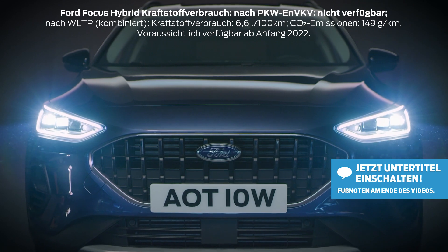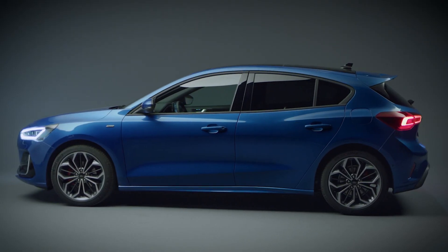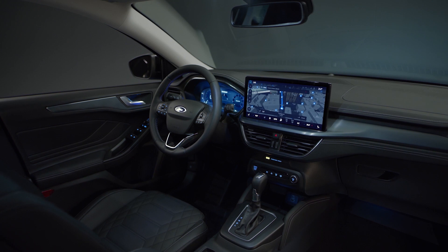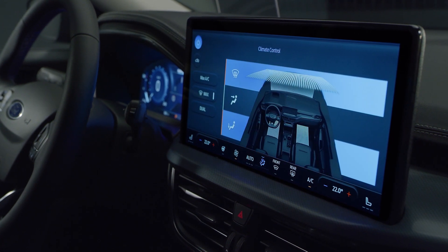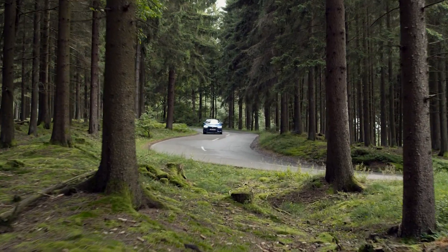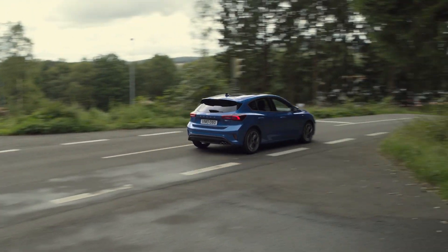Introducing the latest evolution of the Ford Focus, combining spacious practicality with sporty hatchback style. With upgraded design, technology and connectivity including a 13.2 inch SYNC4 touchscreen and an electrified EcoBoost hybrid powertrain and PowerShift automatic transmission for seamless gear changes and boosted acceleration.